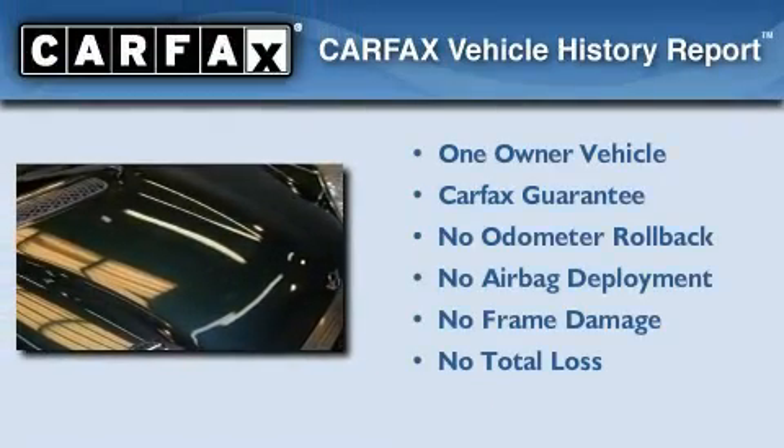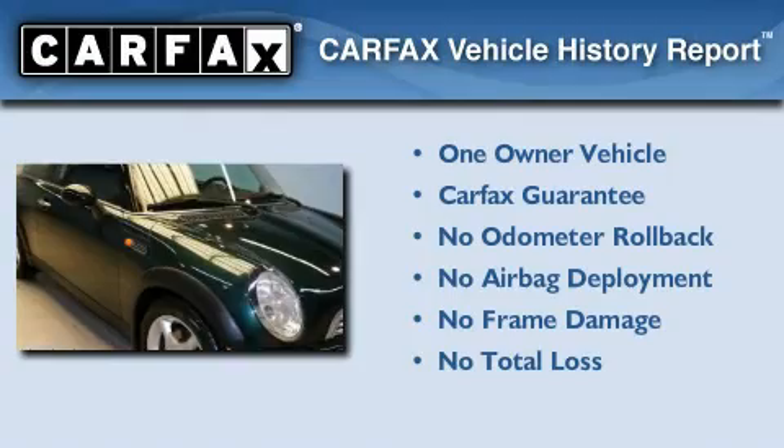This Mini has had only one owner, and it qualifies for the Carfax Buy-Back Guarantee.